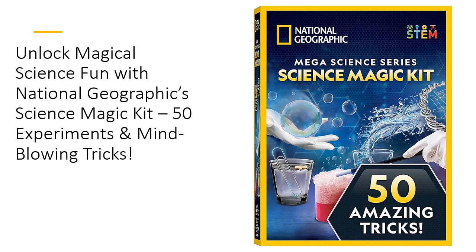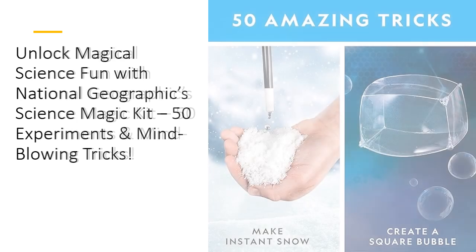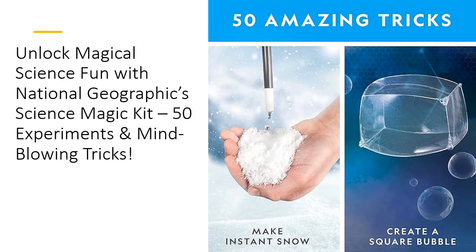With the included magic wand and gloves, they'll not only perform like a magician but also learn the science behind each spell. What makes this kit special? Each experiment is designed as a mesmerizing magic trick. Your child gets to play magician and scientist, mastering both in one go.